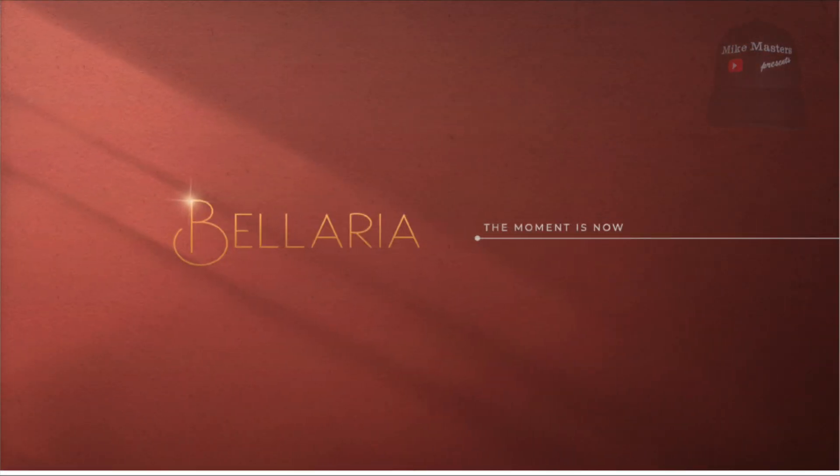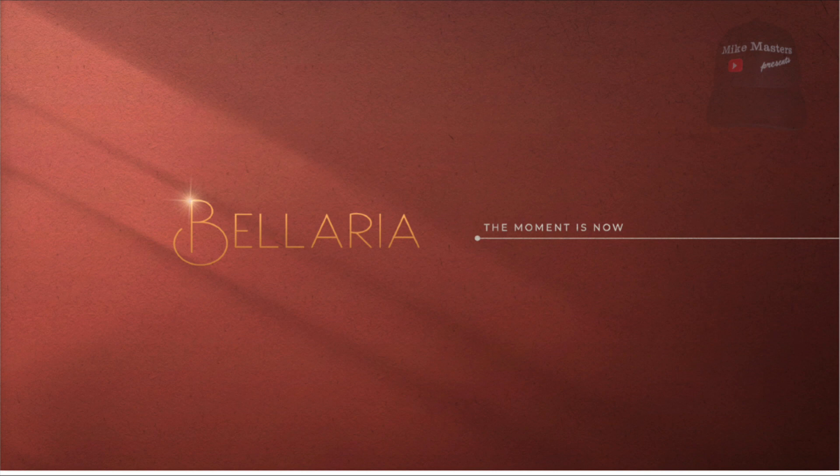Next up we have Bellaria, a residence in Vista Cana with five models of villas to choose from. These villas come standard with three bedrooms and three and a half bathrooms, with the option of building a fourth bedroom on the first floor. Living spaces range between 1,974.96 and 2,149.66 square feet. The size of the lot is 3,811.39 square feet. The price is between $320,981 and $332,936.